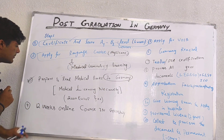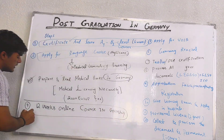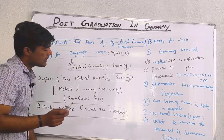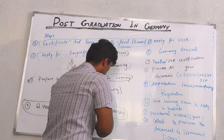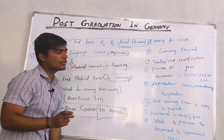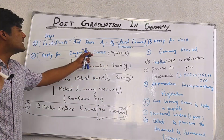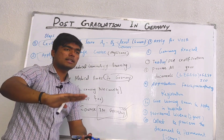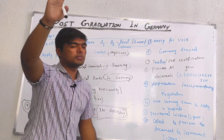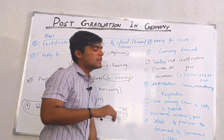After completing that, we move to the fourth step, which is an online course in Germany. You do not need to go to Germany — just find an institute in Germany, apply online, and get the course. The goal is to reach your language level to C1, which is slightly higher than intermediate level.